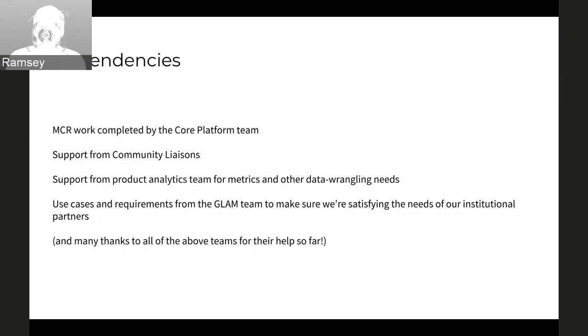Dependencies: at times it seems like we recruit engineers from every department. But right now, we're working with the MCR team slash core platform team. We've gotten a lot of work from community liaisons, mostly Keegan, who's embedded with our team, though we also recruit other liaisons as necessary. Product analytics team — we haven't been using them too much recently, but that's going to change as of today or tomorrow to help us figure out some Wikidata stuff and also help define metrics. And Ben's team, the GLAM folks — Sandra, Alex, et cetera — have been really helpful in making sure we're covering grant requirements and meeting the needs of our institutional partners in the GLAM world.